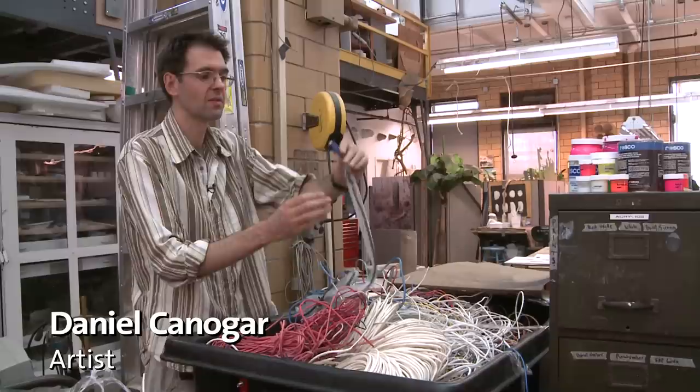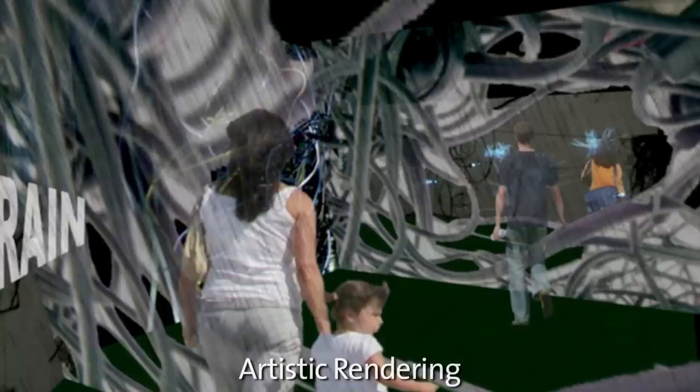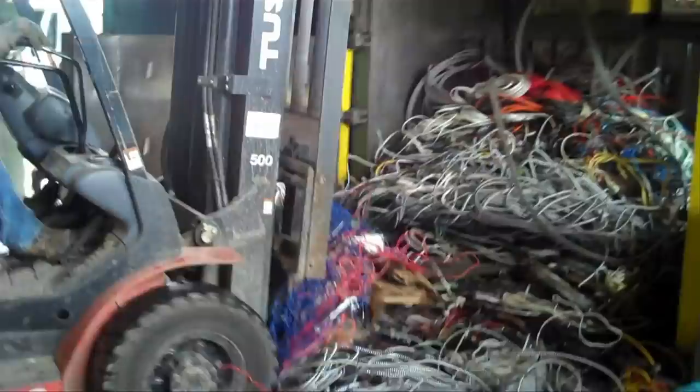I am creating two different installations. One of them is immersive — it's a walk-through installation that is attempting to simulate passage through an active brain. The public will see this installation where I'm projecting a video animation on knots and clusters of cables found in junkyards.